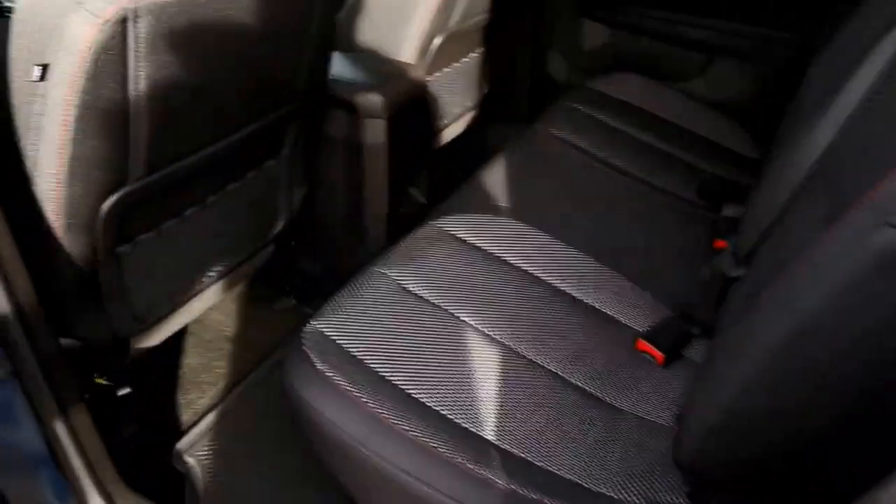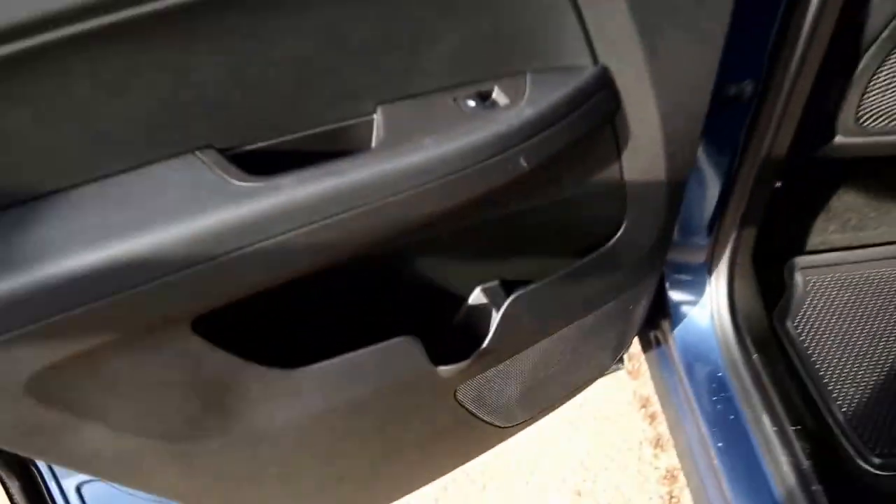Into the second row, we have a bench seat with a 12 volt outlet at the passenger's feet and a pull-down armrest containing two cup holders. There are also cup holders right in the door.